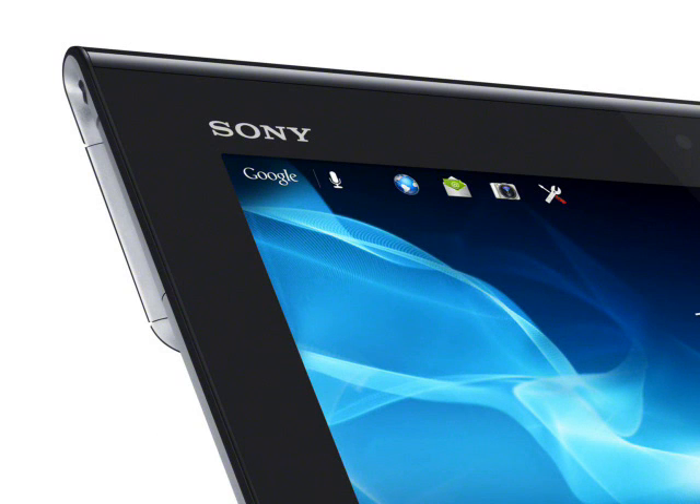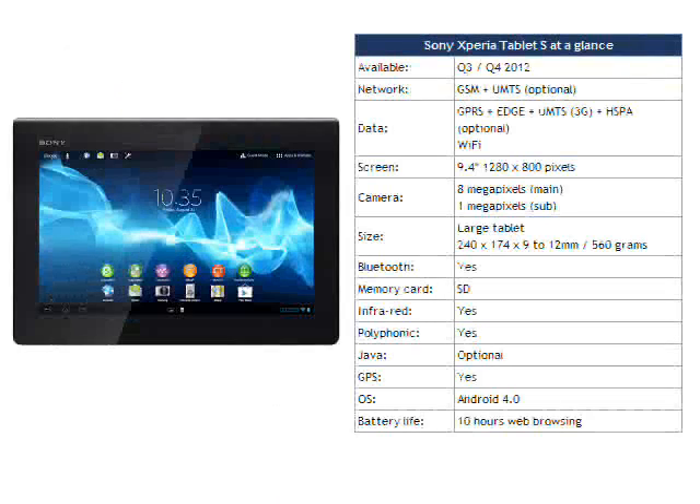The Sony Xperia Tablet S is available to pre-order now, with deliveries in the US scheduled from early September onwards, and we guess other regions shortly after that. The basic 16GB WiFi-only tablet will cost $400 in the US, €400 in Germany and £329 in the UK. Not all prices have been announced, but the 64GB WiFi-only device will cost $600 in the US, and the 16GB 3G-enabled one will cost £429 in the UK.